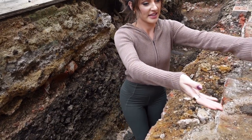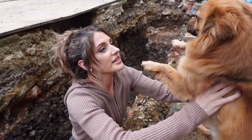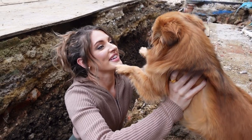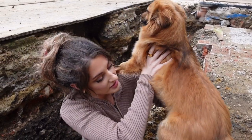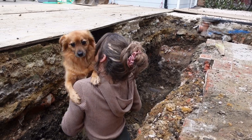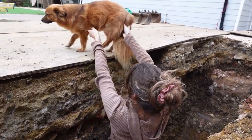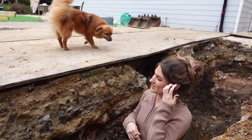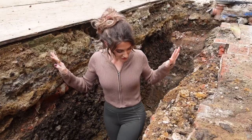Dylan, come here, I'll lift you over. Oh Dylan, it's all right darling, I'm going to lift you. Mummy's got you. Up you go. Good boy, there you go — oh it's flicking me with his tail. Right, careful now.